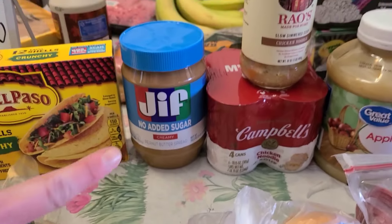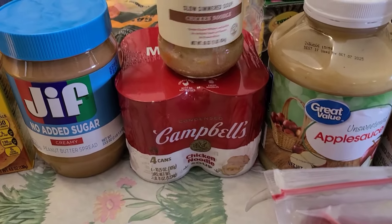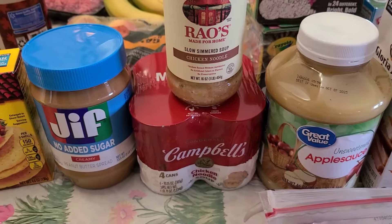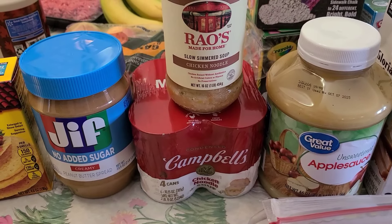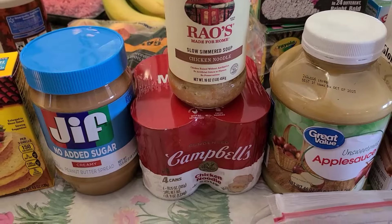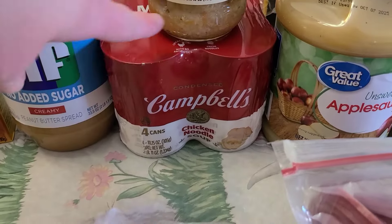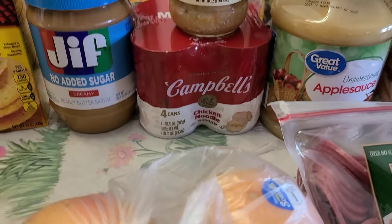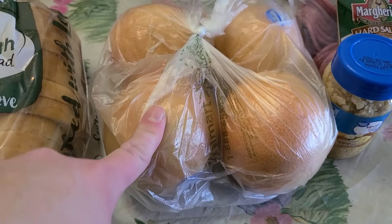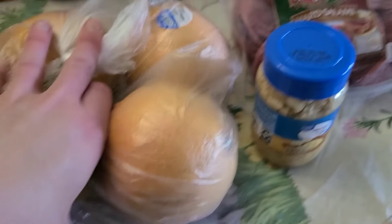Grabbed some taco shells and more no-sugar-added peanut butter. Then this is the soup for my little guy — hopefully nobody else gets the stomach stuff. The Rio's sauce is super expensive, but this soup wasn't too bad. Grabbed the chicken noodle there, plus four cans of Campbell's chicken noodle soup for his stomach. Also grabbed four grapefruits.